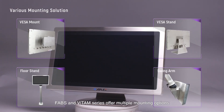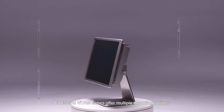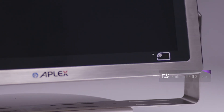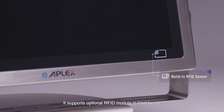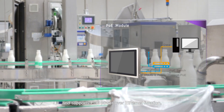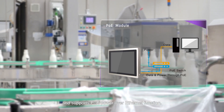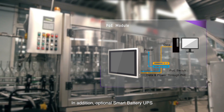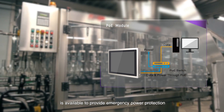The Favs and Vitam Series offer multiple mounting options, allowing flexible installation in various industrial environments. They support an optional RFID module on the front bezel and support PoE (Power over Ethernet) function. In addition, an optional Smart Battery UPS is available to provide emergency power protection.